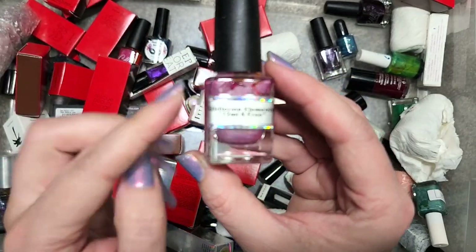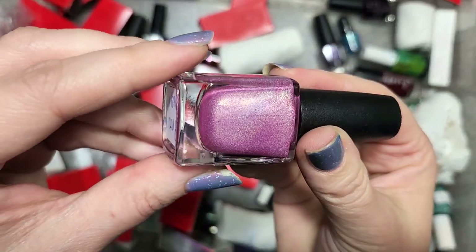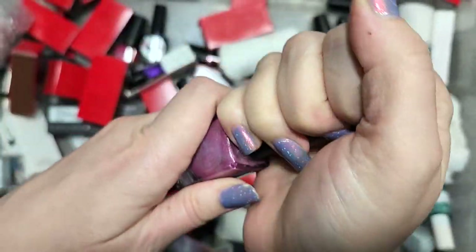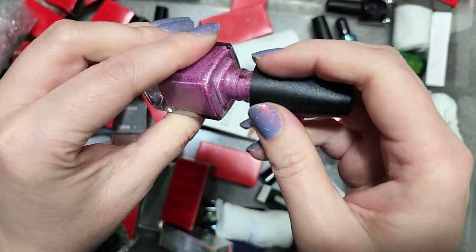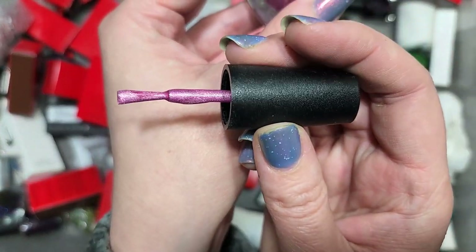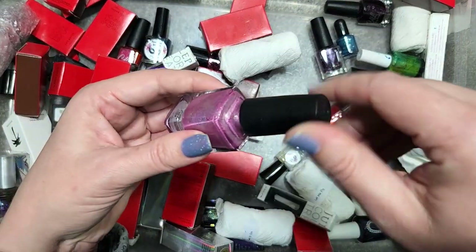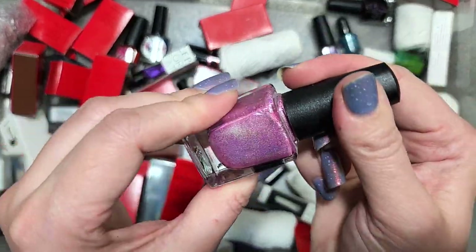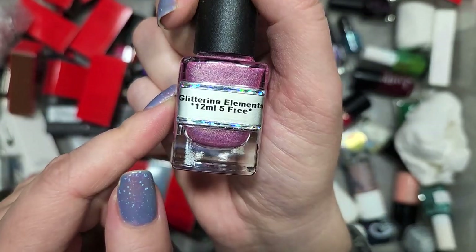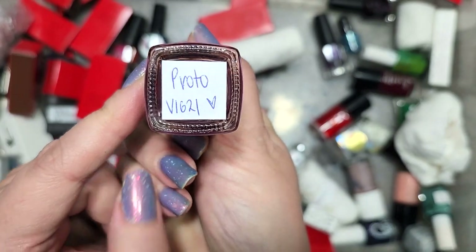Next up is one from Glittering Elements called Proto V1621. We've got a pink with holo and a little bit of gold glimmer. I think I'm seeing a dustier tone to this one. I've just been more excited about other pinks, and this one's not doing it for me. So we will go ahead and pass this one along. That is Glittering Elements Prototype V1621.